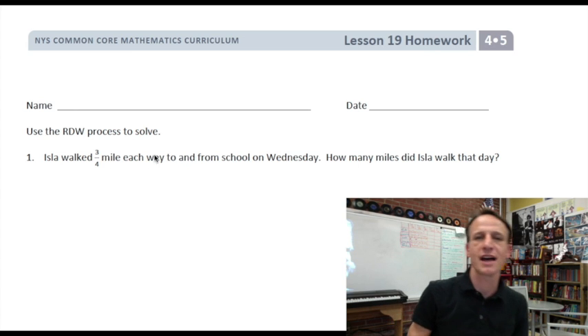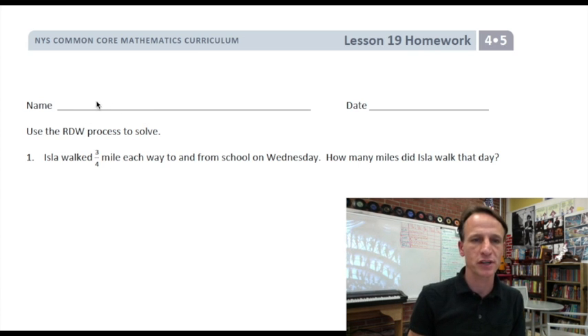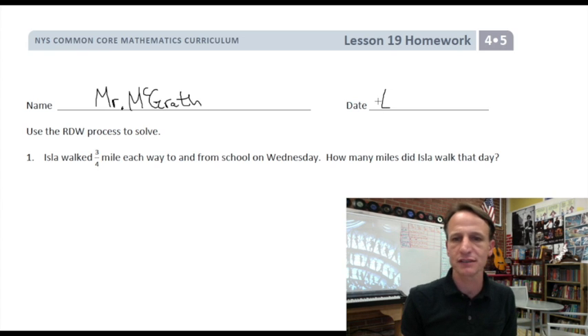It's homework time — happy homework time is here again! Let's start the usual, customary, and righteous way and jot our names down at the top of the paper. I'll write my name and you go ahead and write yours, and then for the date let's write today's date.